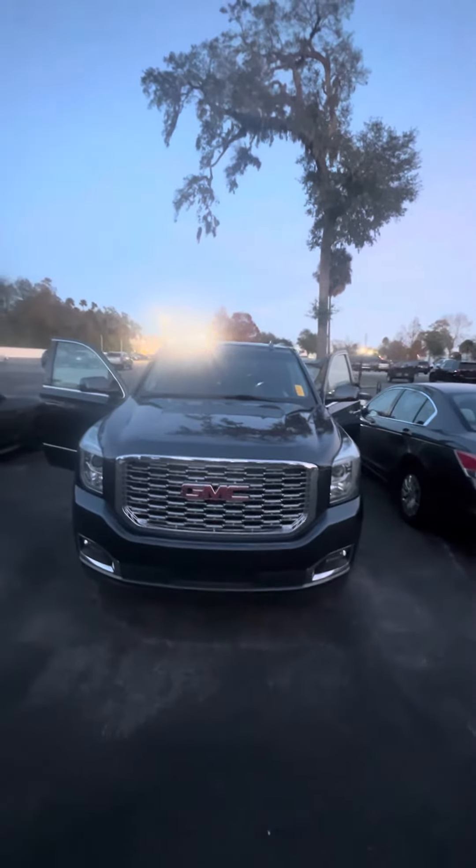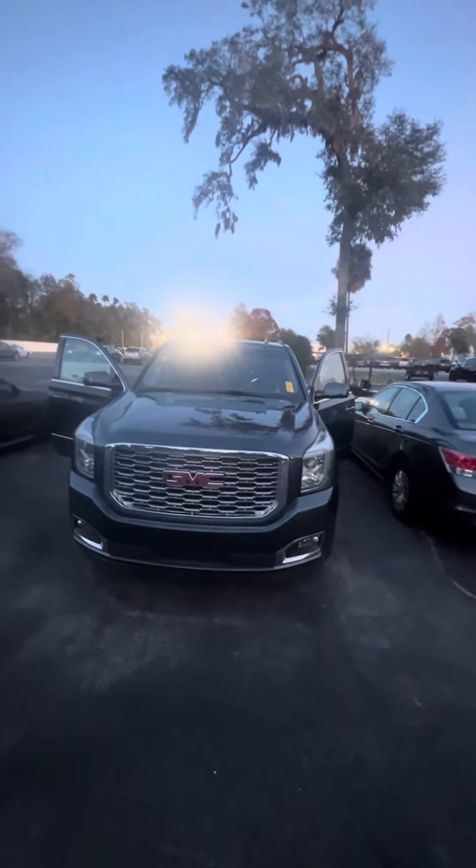Hello, my name is Mauricio Ricciardo, and we're here with the 2019 GMC Yukon Denali.